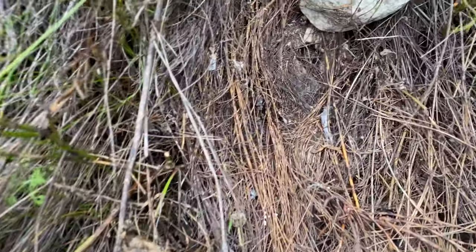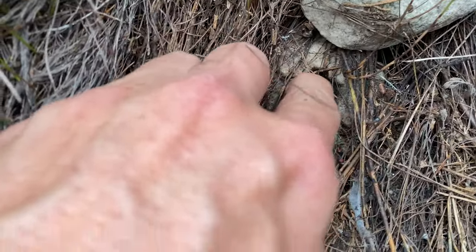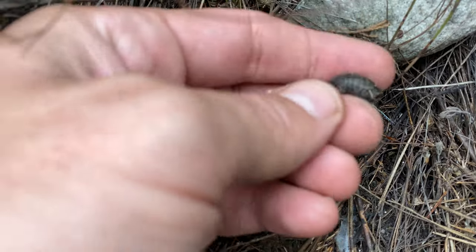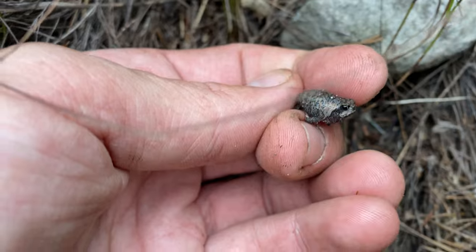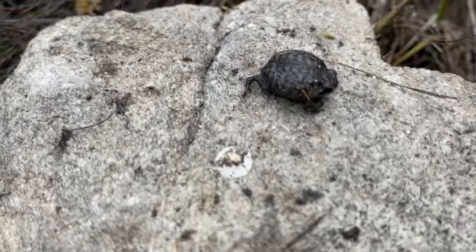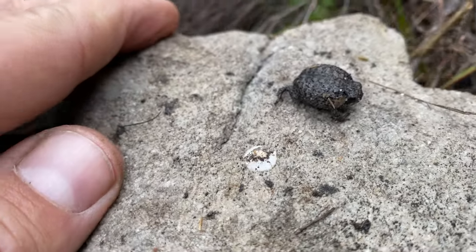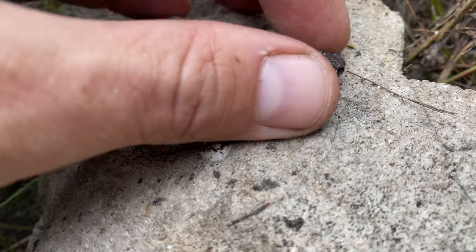Just clambering down this little mountain and we just got a little breviceps — a little mountain rain frog. I can give you guys a look at him; he's very small but let's have a squiz. There you go — this is Breviceps montanus, the mountain rain frog, the same species that we saw in the last video. There you go — the grumpiest frog on the face of the mountain.